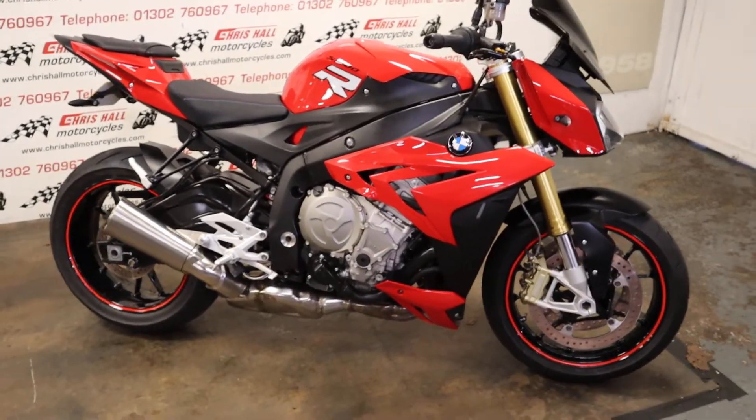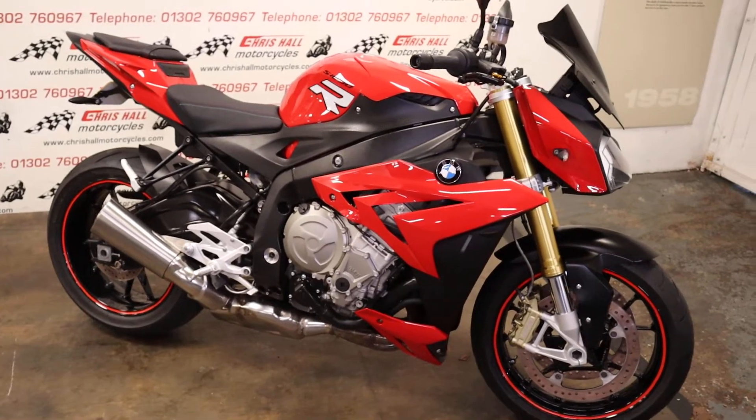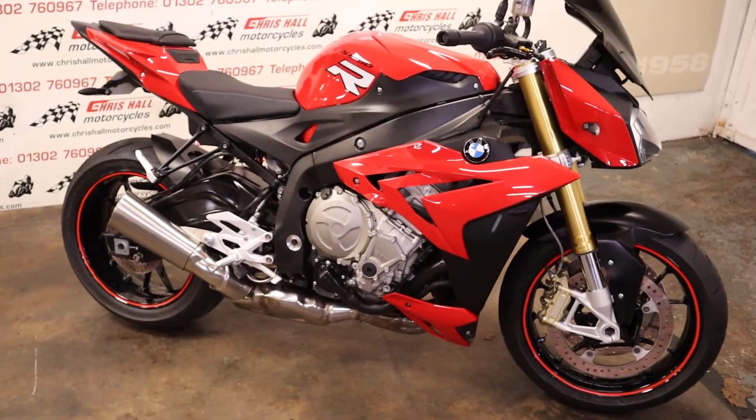Hello there and welcome back to Crystal Motorcycles in Doncaster. Today I've got the 2016 BMW S 1000 R.